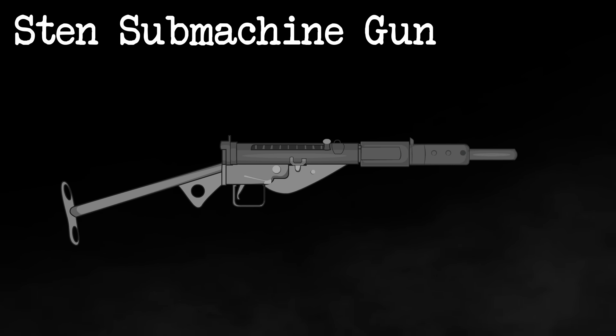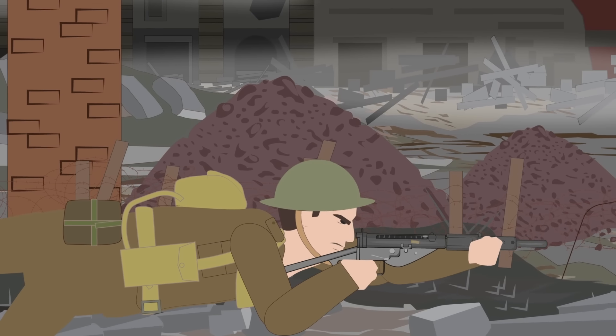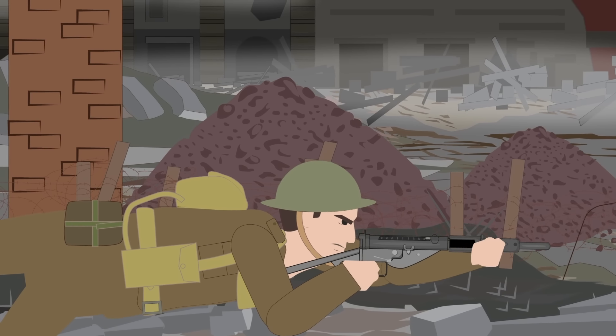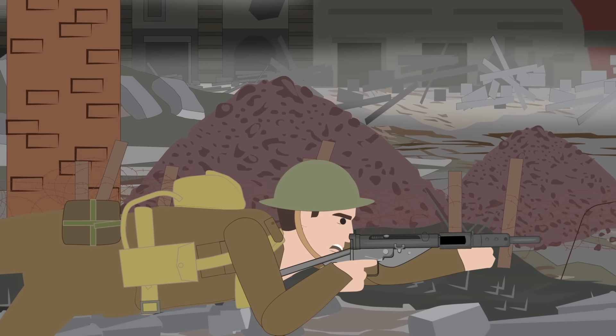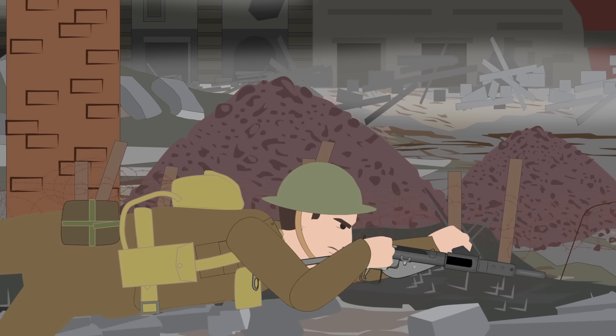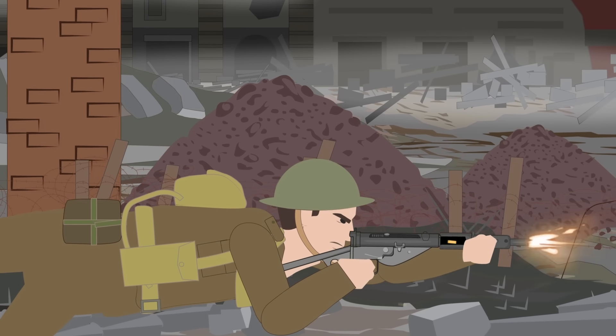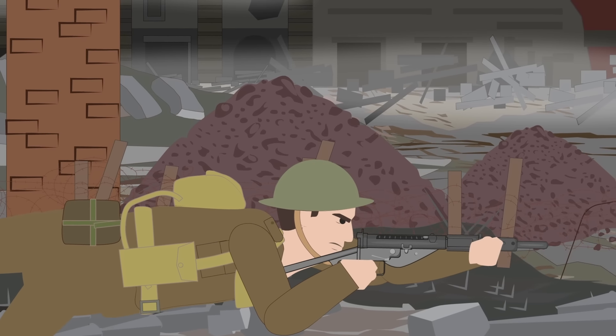Millions of Stens, consisting of various versions, were produced during and after the war. The weapon, over its period of use, developed a poor reputation and was regarded as being one of the least popular submachine guns of the time, only being accurate at very short ranges. The Sten, however, was successful in serving its purpose as a cheap and easily manufactured weapon to equip soldiers on a large scale.